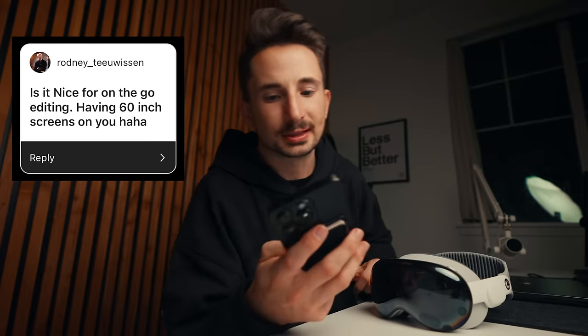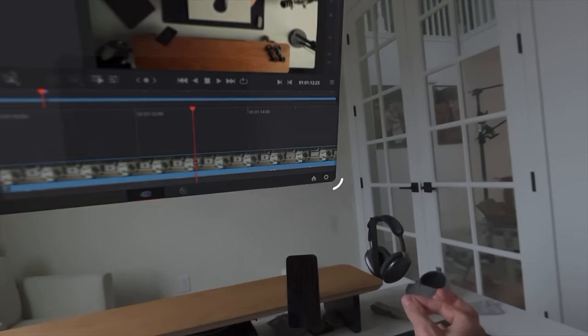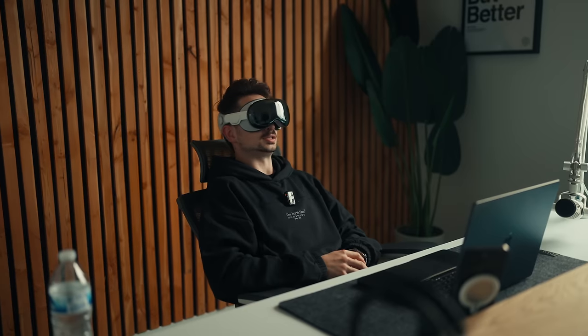Rodney asked: is it nice for on-the-go editing having 60-inch screens on you? Honestly it might be a lot bigger than 60 inches — it felt like sitting in the second row of a movie theater. On the go, I think what will actually be really cool is editing on the airplane while wearing Apple Vision Pro. One of the most distracting parts of being on an airplane is the environment — babies crying, people talking, the captain on the speaker — but if you can put these on and limit those distractions, that's actually a really great scenario.